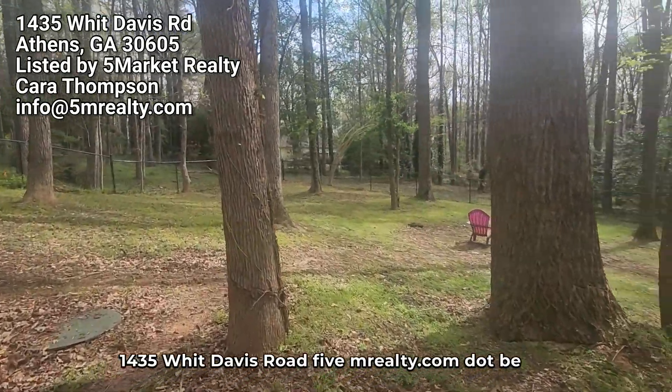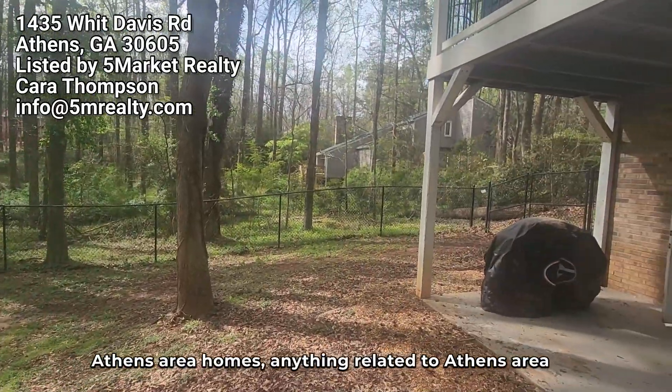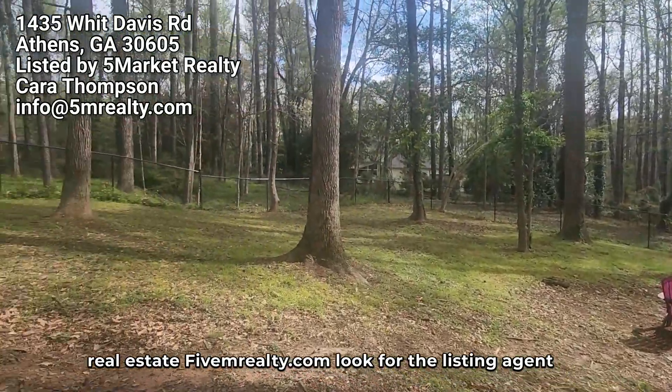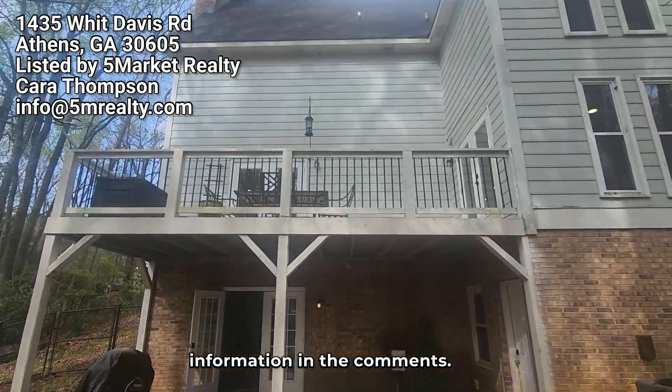1435 Witt Davis Road. 5mrealty.com. Be sure to click subscribe if you're interested in Athens area homes or anything related to Athens area real estate. 5mrealty.com — look for the listing agent information in the comments.